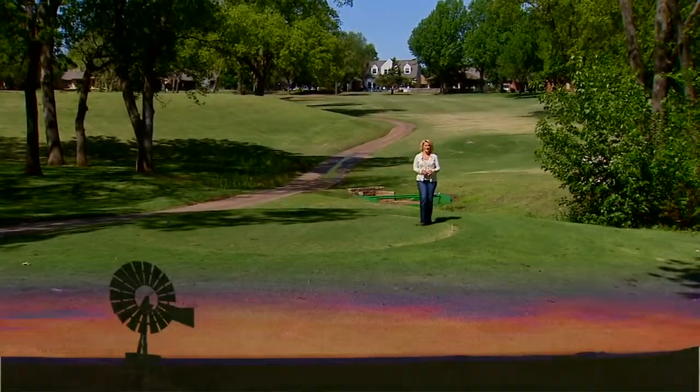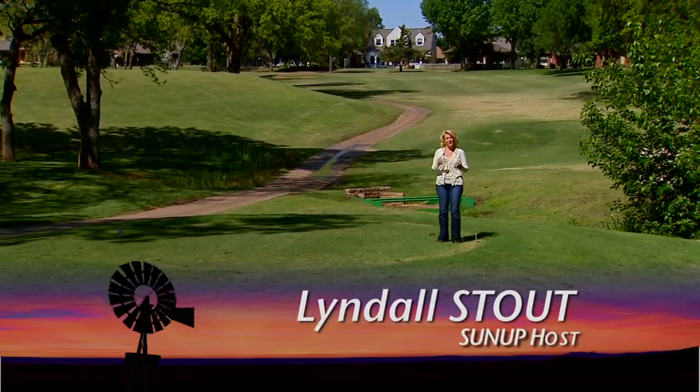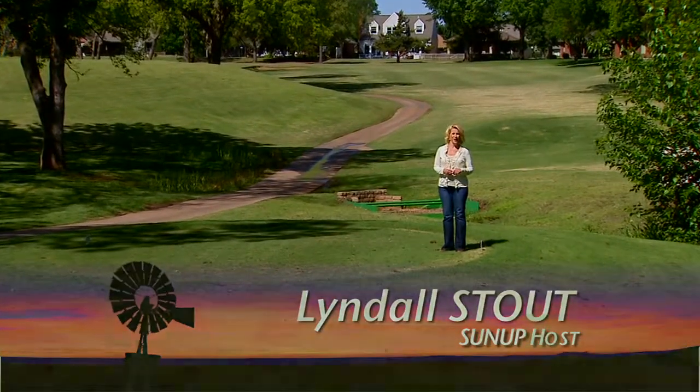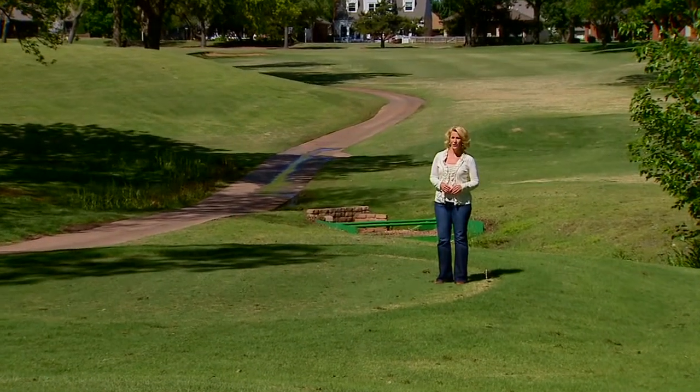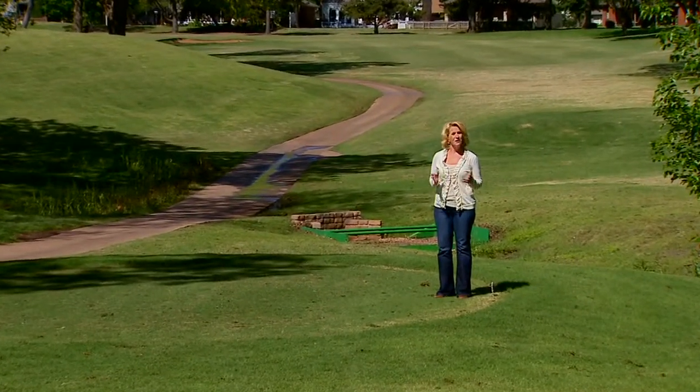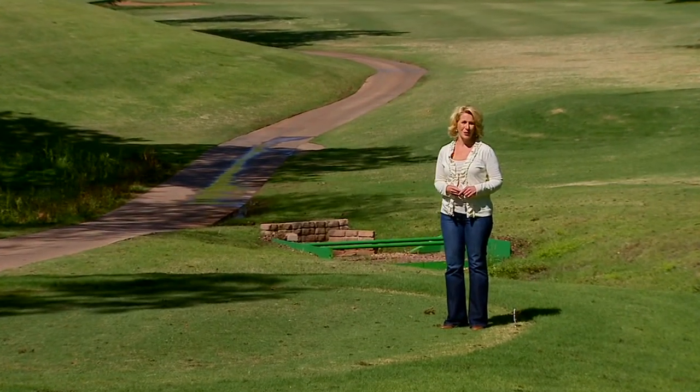Hello everyone and welcome to SUNUP, I'm Lyndall Stout. We join you today from the golf course, a place where you typically wouldn't think too much about agriculture, but this golf course is the site of a unique research project that could someday be really beneficial to agricultural producers. We begin with SUNUP's Austin Moore.